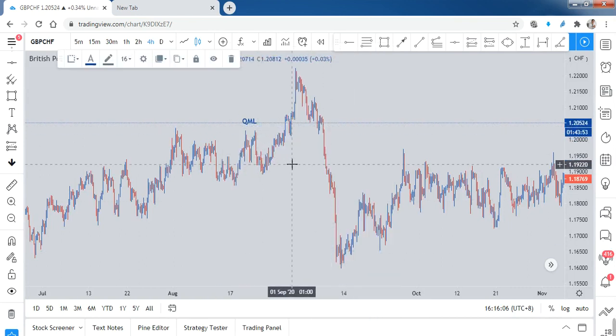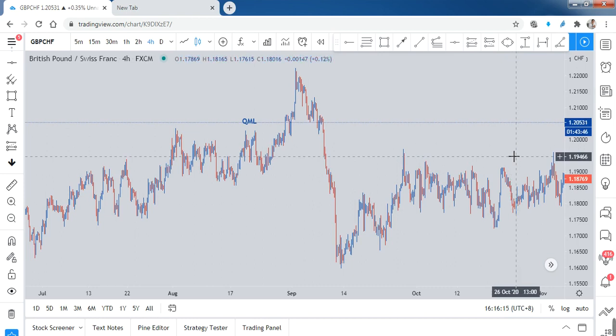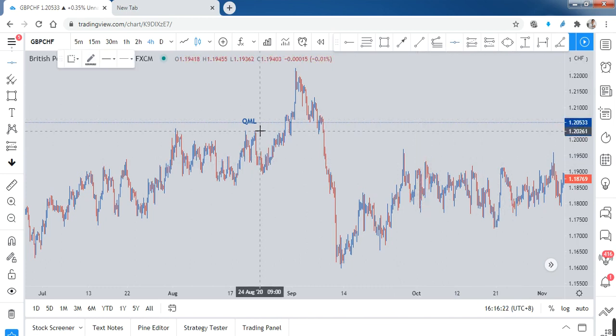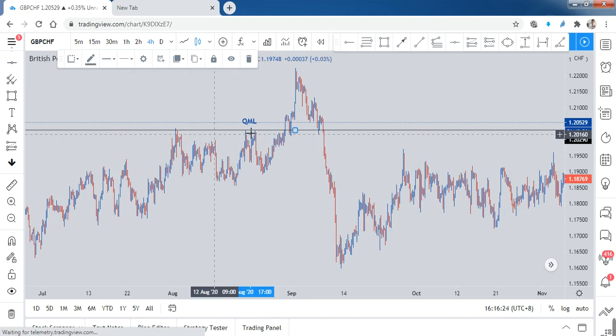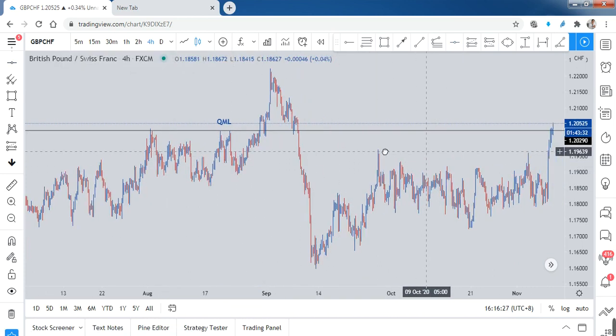Is QML important? If you've been following me, you know QML is not the most critical thing on its own. It's just a signal to tell you the price is going to reverse — that's all. So this is the QML, and you can see the price is now going up.